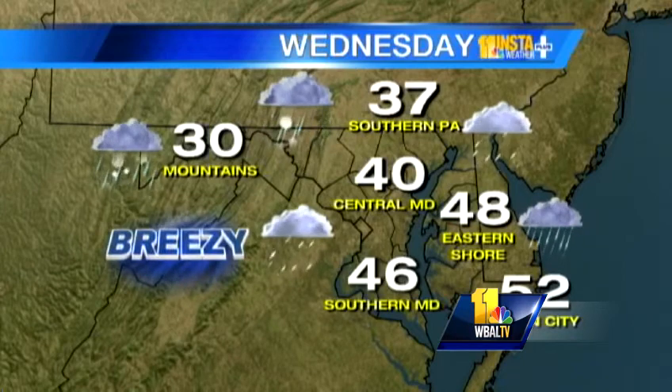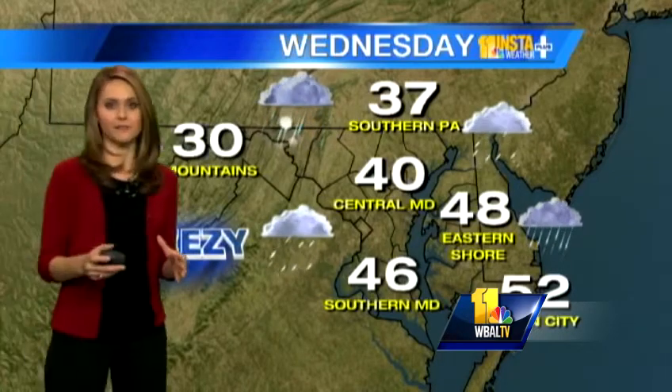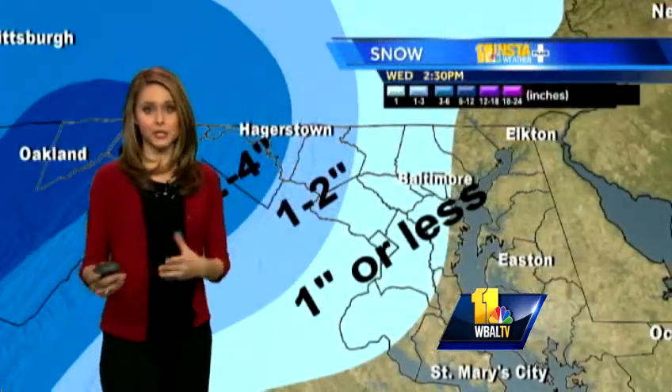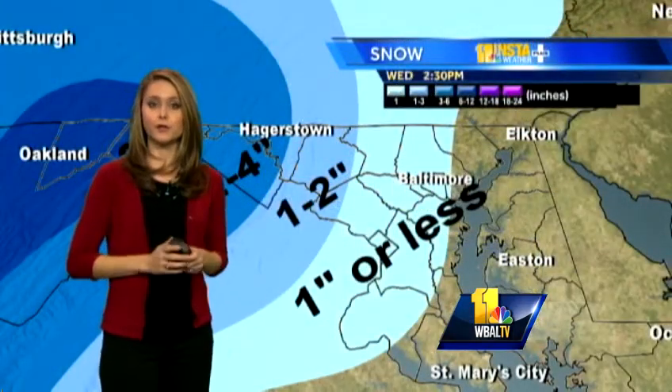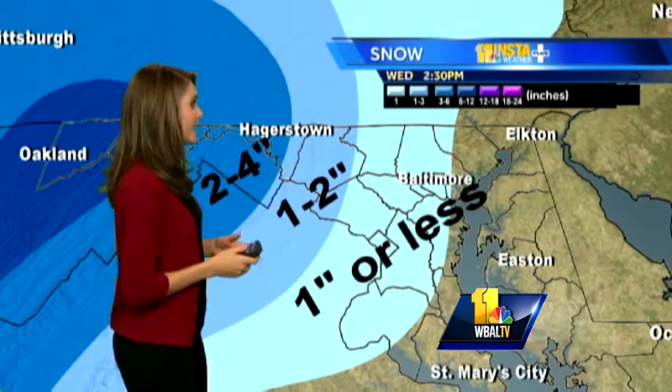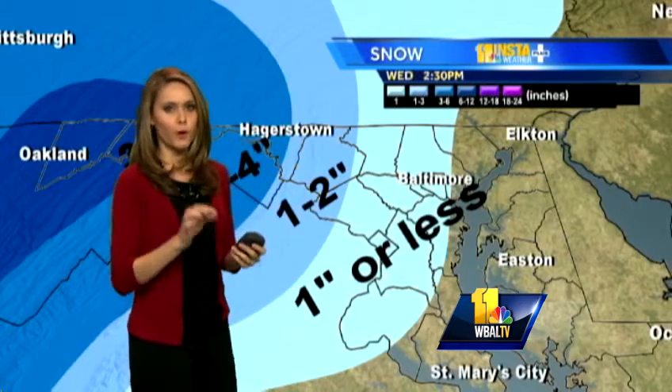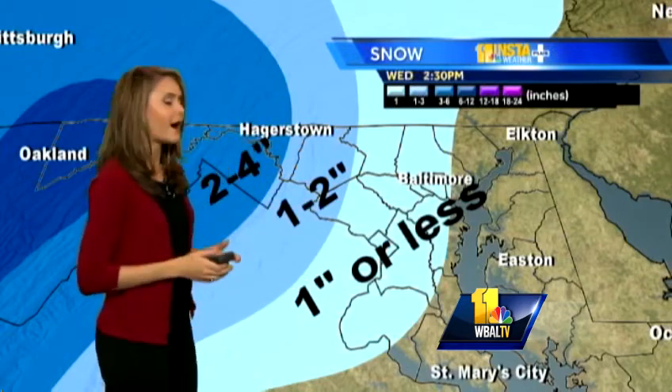Temperatures in the mountains today around 30 degrees. Southern Pennsylvania, 37. Baltimore, a high of 40 degrees. It's much warmer south and east of us — highs in the mid-40s to low 50s as you go from southern Maryland into Ocean City. So basically south of Baltimore, this is mostly just a rain event. Baltimore itself, we'll see the wintry mix first, and then we change over to rain. Best chance for accumulation around Baltimore will be through about 12 p.m., where some areas could see about an inch or less. It really just depends on where you are — some will see it, some will not.